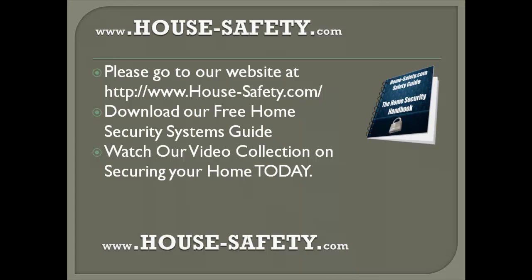That is it for today's short tip on home safety. If you received some valuable methods on securing your home from this video, I highly recommend you go to our website at House-Safety.com and get your free copy of our home security systems guide and access our large video collection of home safety tips. With our guide and video library, you'll be able to have a protected and secured home that prevents unwanted guests. Take care everybody and I'll catch you guys tomorrow.